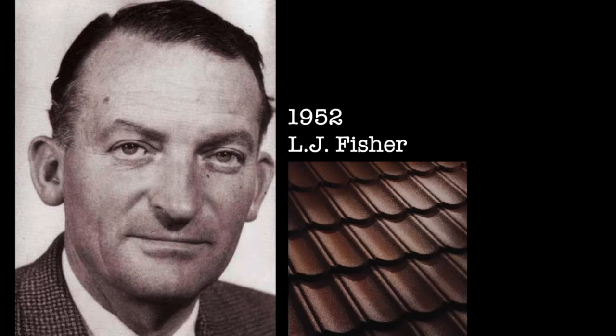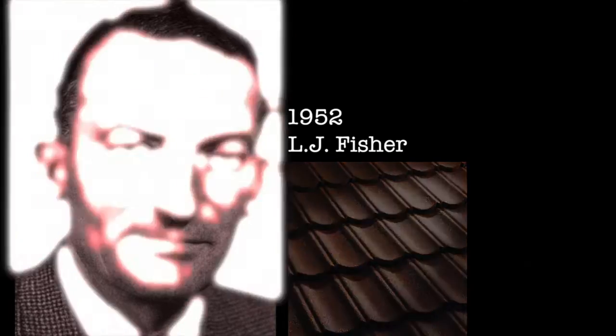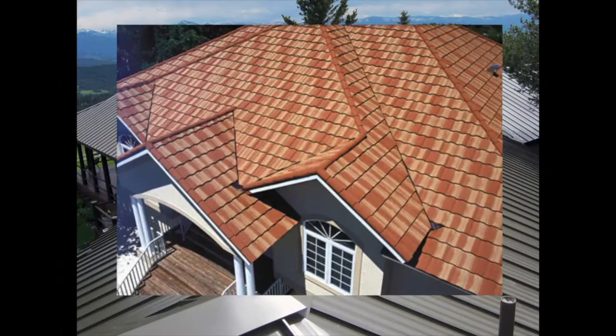Then came stone-coated steel. The new concept of stone coating this steel, which would change the appearance of metal roofing forever, was discovered by accident. In 1952, New Zealand industrialist L.J. Fisher made the first residential metal roof tile that was stone coated with natural stone granules. This accidental innovation of adhering these stone granules to the galvanized steel helped the aesthetics of the steel roof because it resembled less of a shiny metal, and more like a natural clay or concrete tile.